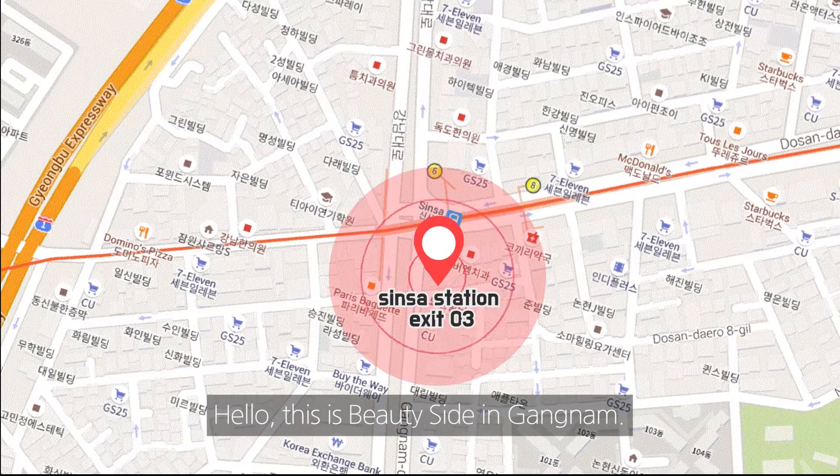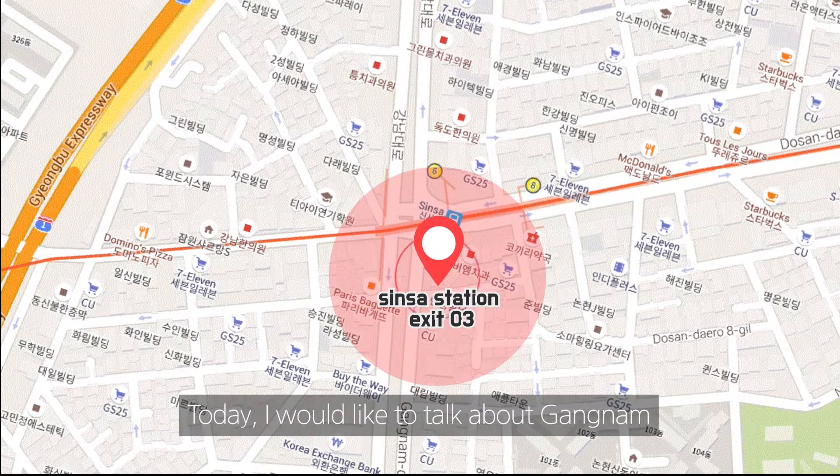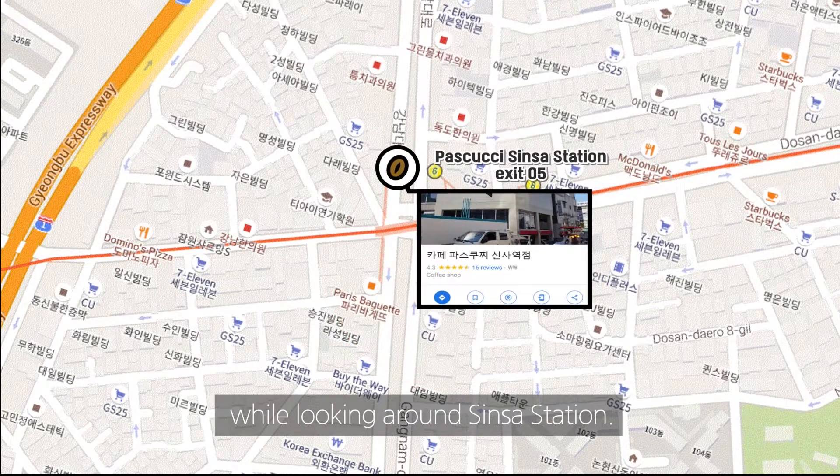Hello, this is Beautyside in Gangnam. Today, I would like to talk about Gangnam while looking around Shinsa Station.